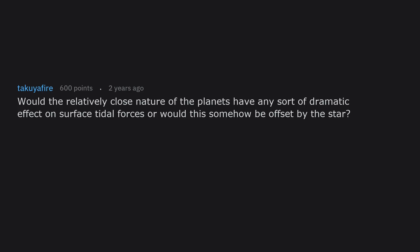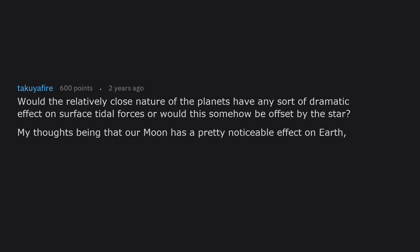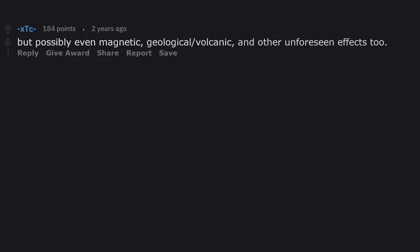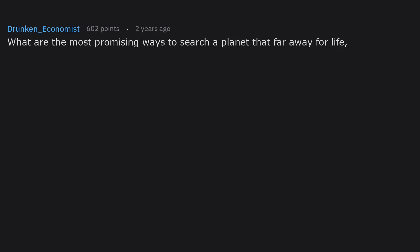Would the relatively close nature of the planets have any dramatic effect on surface tidal forces, or would this be offset by the star? Our moon has a pretty noticeable effect on Earth, and if those planets are that close to each other, all sorts of weird weather would happen — not only that, but possibly even magnetic, geological, volcanic, and other unforeseen effects too.